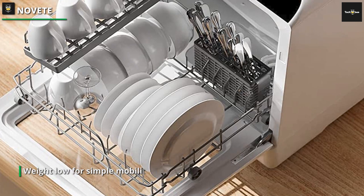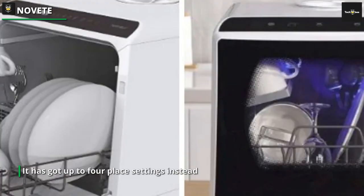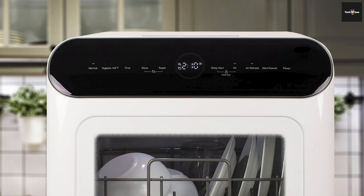In addition to a drying mode, there are five wash cycles including normal, speed, soft, baby care, and fruit. Automatic ventilation helps to keep bad odors from accumulating. Despite a somewhat hefty price tag, it is a very effective and adaptable choice for usage in an RV, dorm, or apartment.